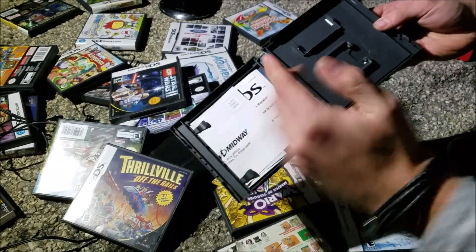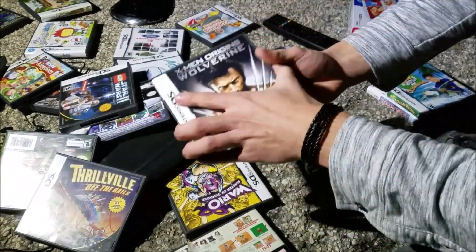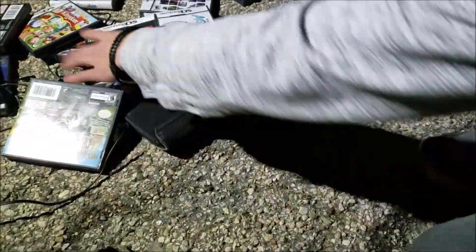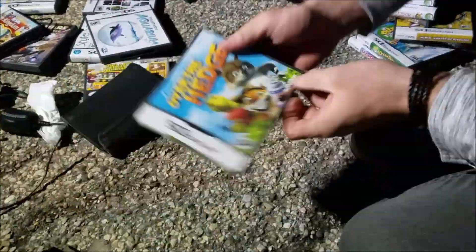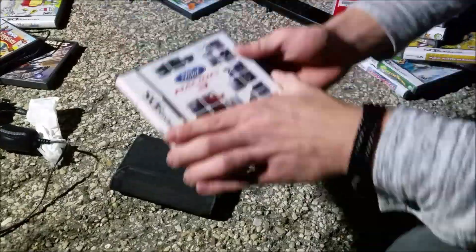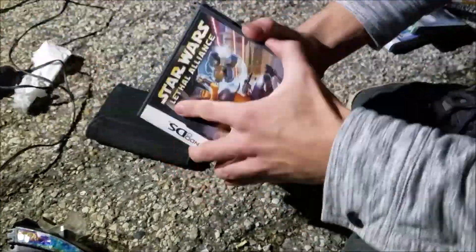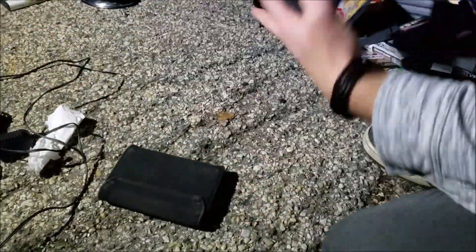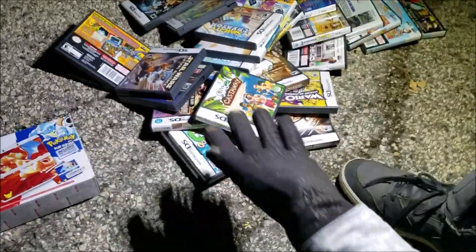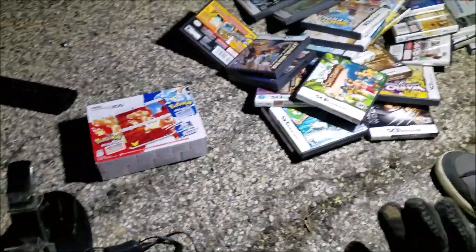Let's see — Happy Feet — starting off with that, empty, got the manuals though. I just opened all those Nintendo DS cases and I didn't find a single game. These cases are worth a little bit of money though, so I might keep them. But no games inside. I'm probably going to fast forward through all that because it's kind of boring.